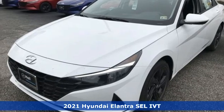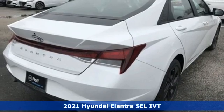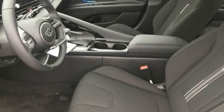It's the new 2021 Hyundai Elantra. Hyundai's attention to detail means a better driving experience for you. It's equipped for all your driving needs and wants.